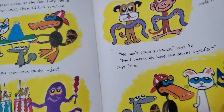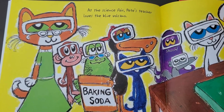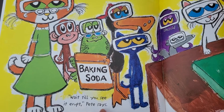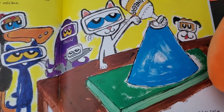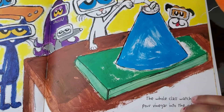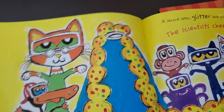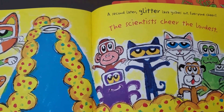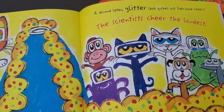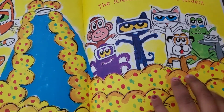What is the secret ingredient? At the science fair, Pete's teacher loves the blue volcano. Wait till you see it erupt, says Pete. The whole class watches Kelly pour vinegar into the lava. A second later, glitter lava gushes out. Everyone cheers. The scientists cheer the loudest.